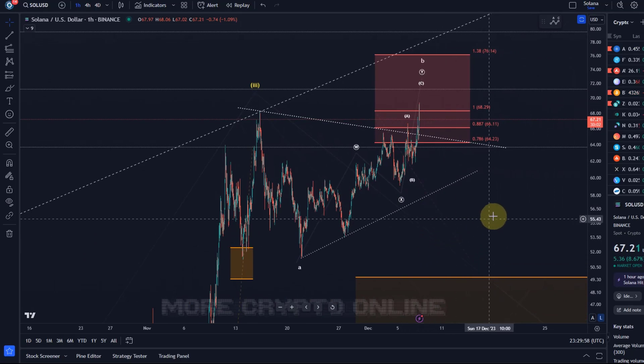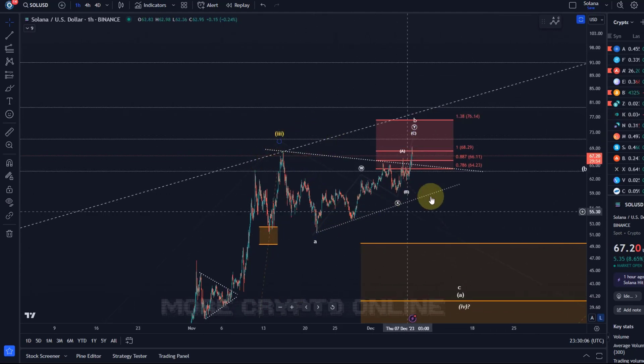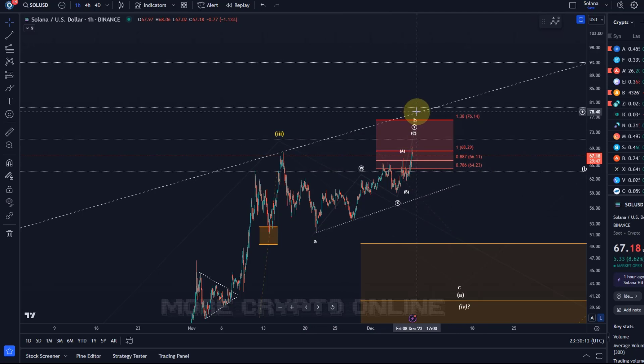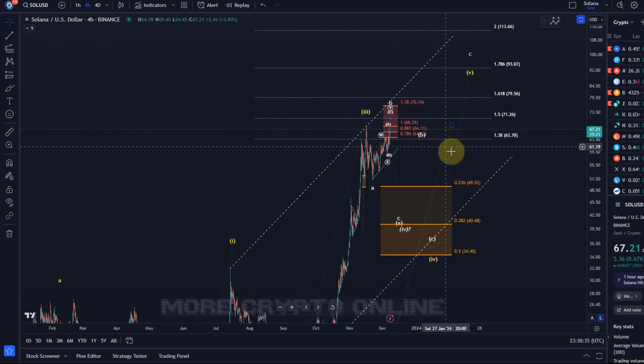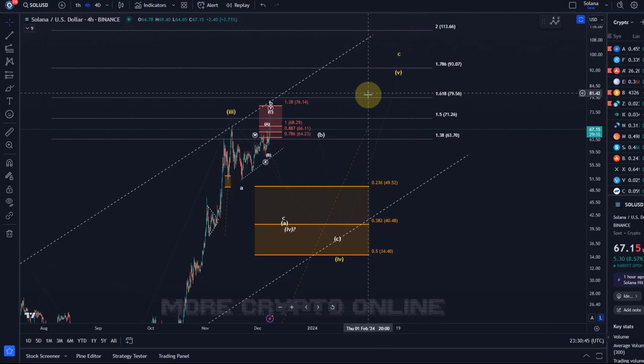It looks a bit like a parallel channel forming here, so I'm not sure — depends on how strongly this B wave really extends. Maybe it's touching the trend channel again up there, which would be quite aggressive. The focus is on higher until we see a break below that swing low. Overall we're tracking bullish scenarios for Solana. Bigger picture: fourth wave and then a fifth wave, so eventually we should still go higher to around 79.50, 93, maybe even 113 in this fifth wave.